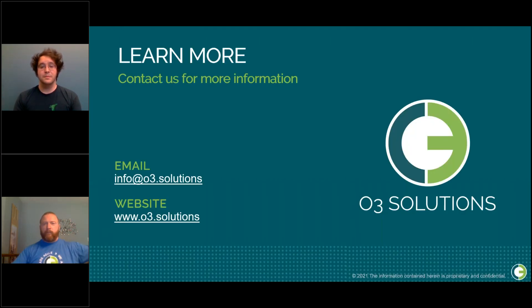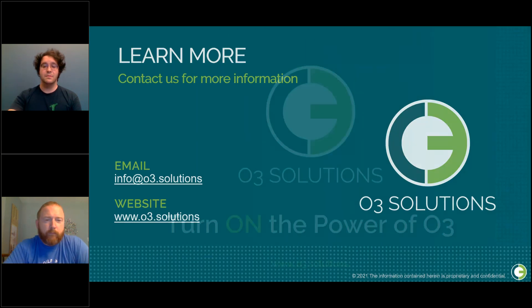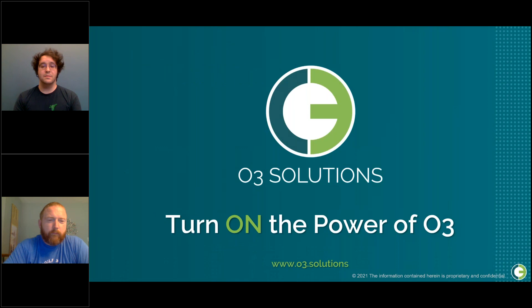That's all the time we have. You can always reach out to us for more feedback and questions. Email us at info@o3.solutions or reach out via the website at www.o3.solutions. We appreciate everyone's time today — thank you for joining us and stay tuned to our website for our next webinar towards the end of July.